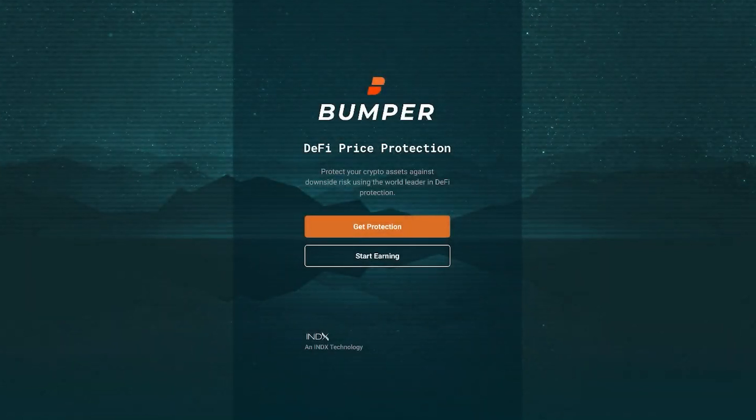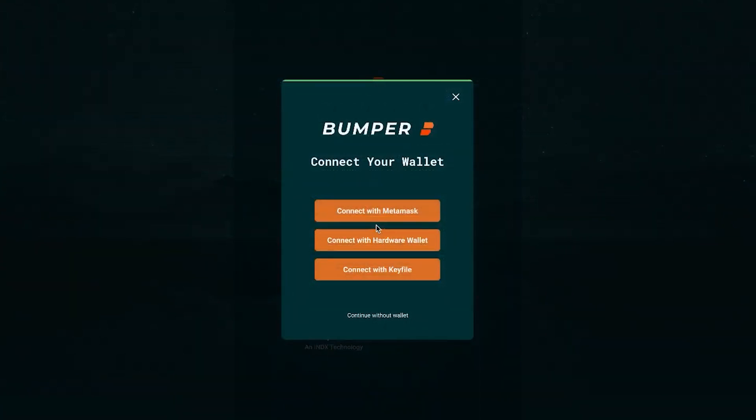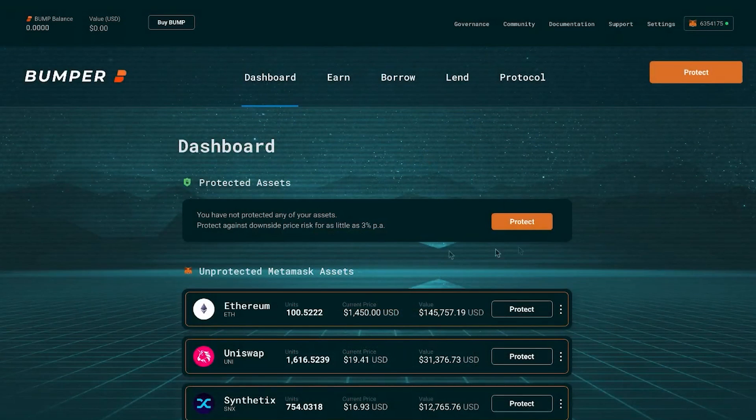This is a prototype of a user experience for someone looking to gain that price protection. First, what we will do is click on Get Protection. We'll connect a wallet — in this case, we'll go with MetaMask. In the top right, you can see all the details of our MetaMask wallet linked on this dashboard.